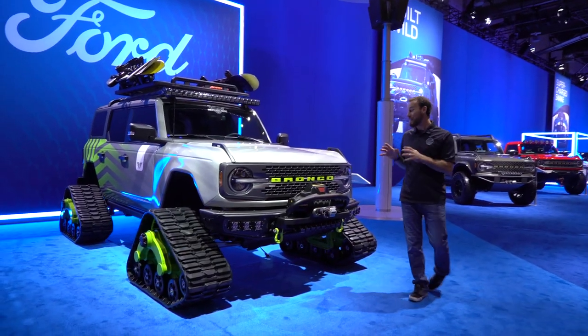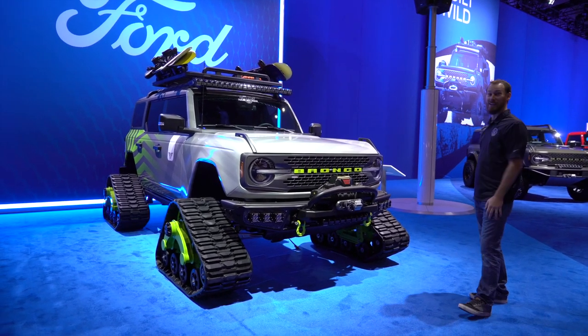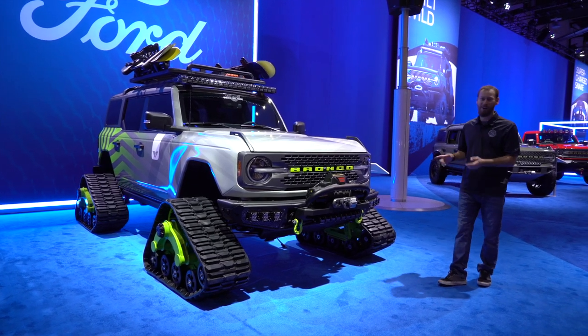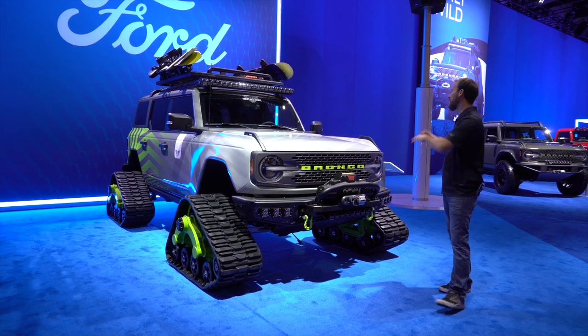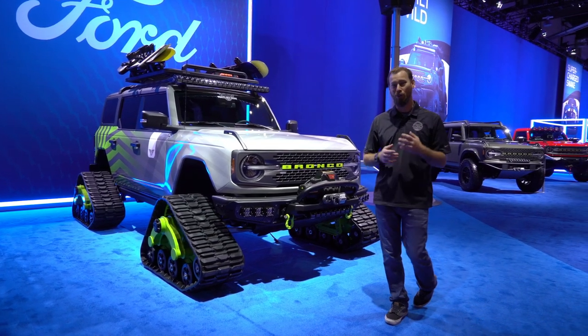This one right here, you can't miss this. Built by the guys at Tucci Hot Rods, this thing is freaking awesome. It's a brand new Ford Bronco on Mattrax — because why not put a new Bronco on Mattrax? It's got an off-road bumper, rigid lights, a Warn winch, all kinds of stuff. Ready for an expedition. It's got the snowboards up top and it's just a super cool build.